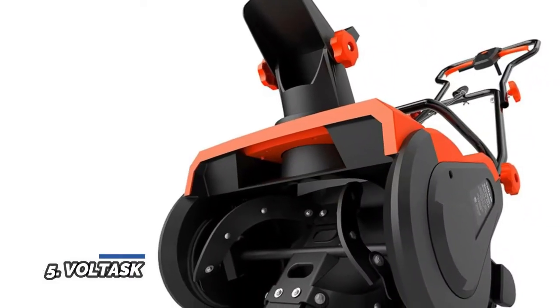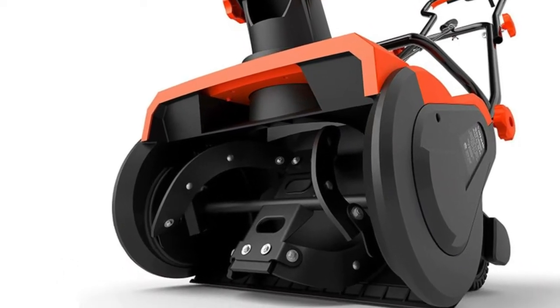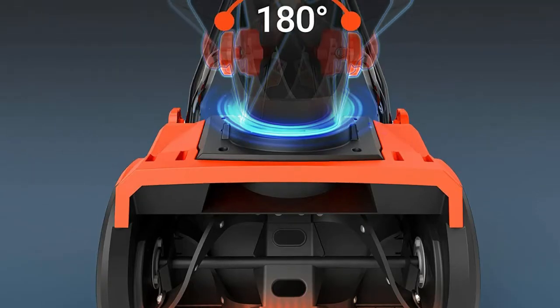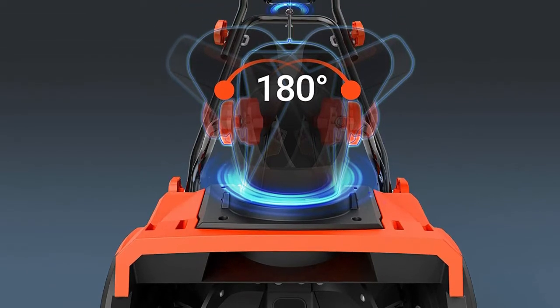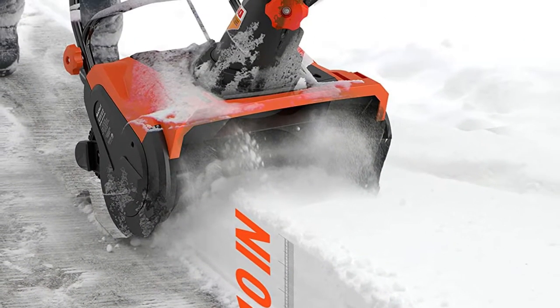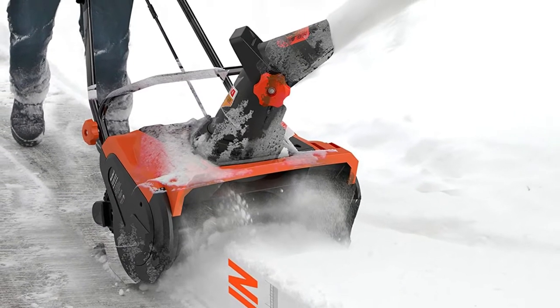Number 5: Voltisk. This electric snowblower cuts a path of 20 inches width by 10 inches depth in each pass. Its wear-resistant auger blade with rubber can quickly clear snow and provide longer, efficient work performance without damaging your ground. No gas or oil and less maintenance makes it comparable to a gas alternative. This corded single-stage snow thrower features a powerful 13-amp motor, which can throw snow up to 30 feet and remove up to 750 pounds of snow per minute.